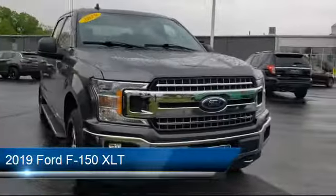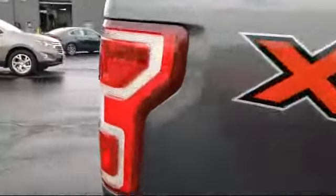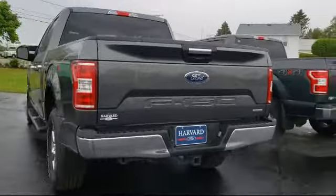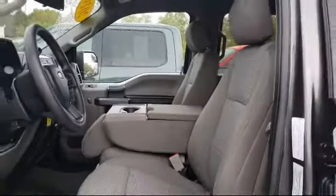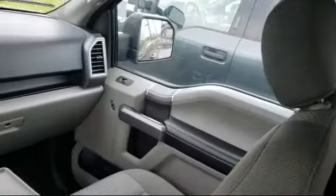It comes equipped with a 500-pound payload package, fully automatic headlights, Bluetooth smartphone integration, tire pressure monitoring system, dual front side impact airbags, auto high beam headlamp control, exterior parking camera with dynamic hitch assist, alloy wheels, chrome bumpers, emergency communication system, SYNC 3 911 assist, and has less than 30,000 miles on the odometer.